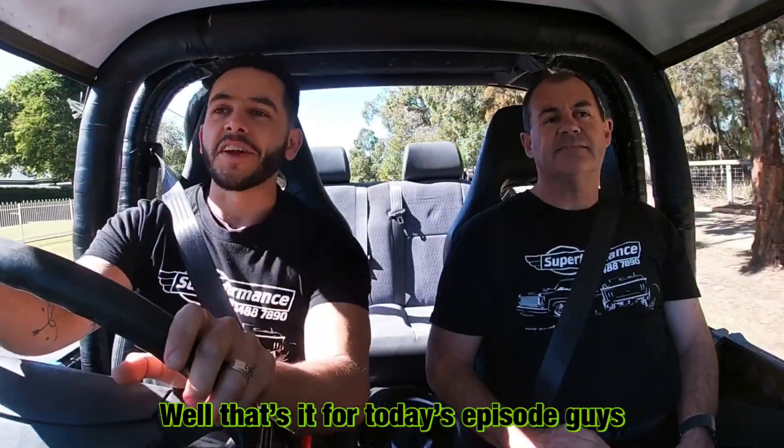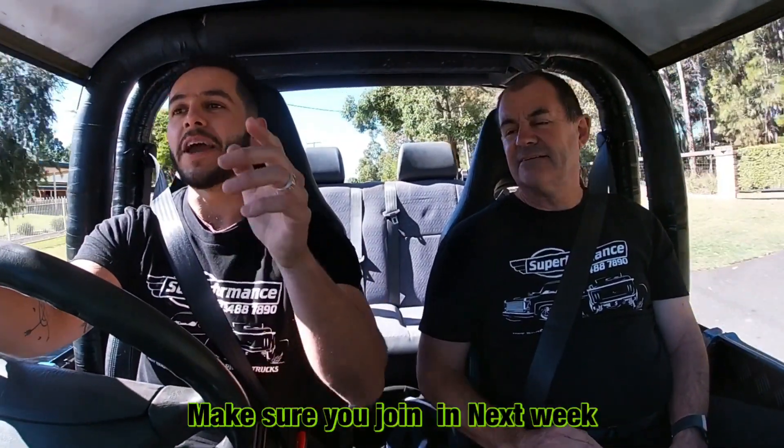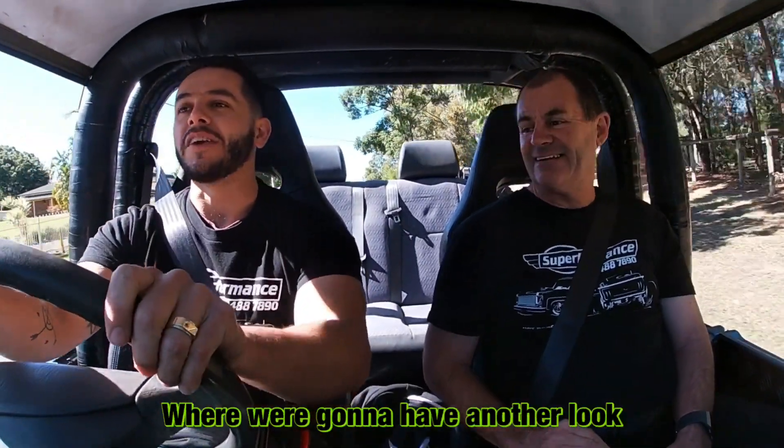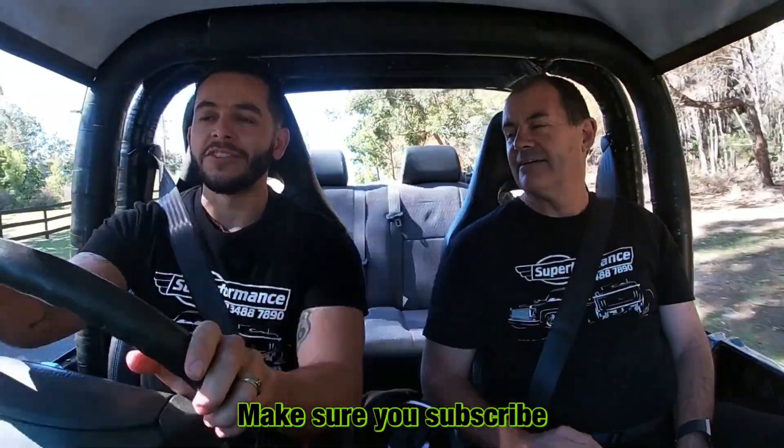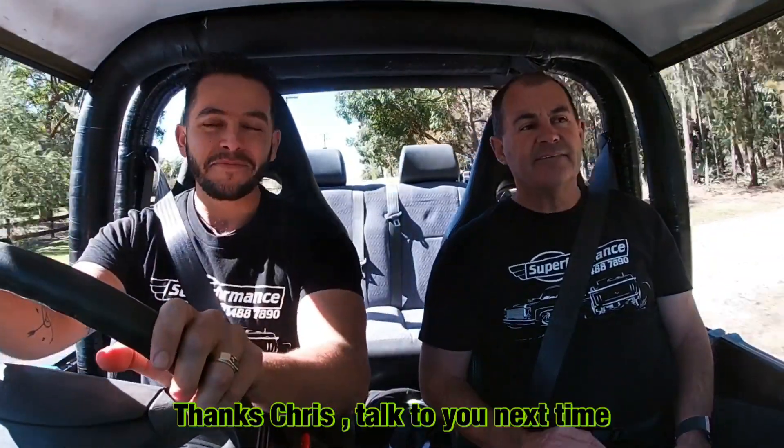Well that's it for today's episode guys, thank you so much for watching. Make sure you join in next week — we're going to have another look at another awesome project we've got at the shop. Make sure you subscribe, check out the website. See you next time, thanks Chris.